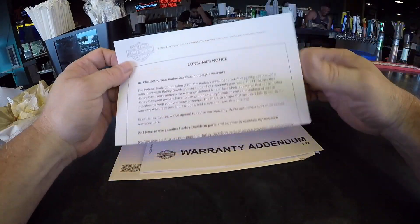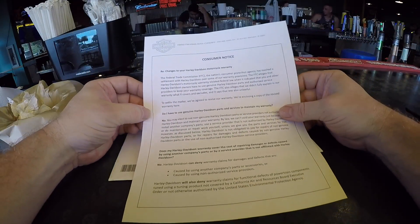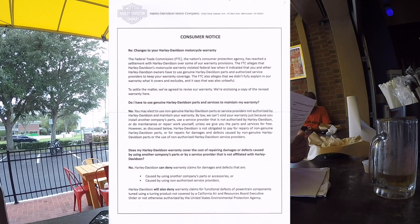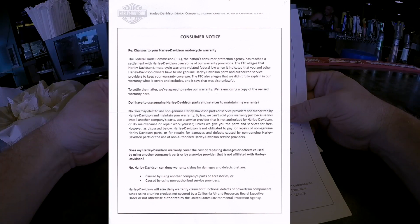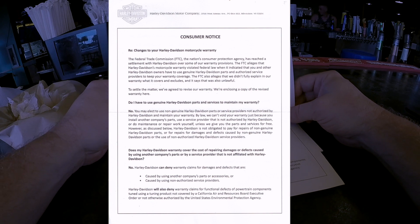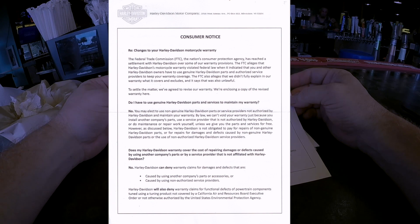Let's take a look at this: 'Changes to your Harley-Davidson Motorcycle Warranty — Consumer Notice.' The Federal Trade Commission, the nation's consumer protection agency, has reached a settlement with Harley-Davidson on some of our warranty provisions. The FTC alleges that Harley-Davidson's motorcycle warranty violated federal law.